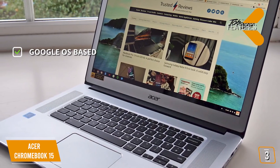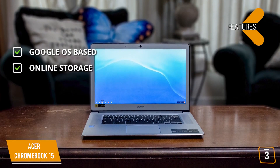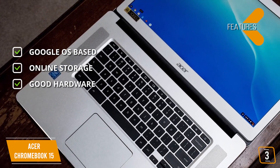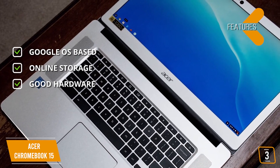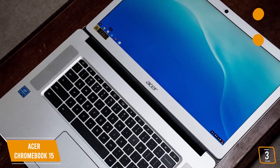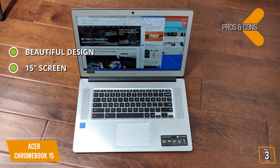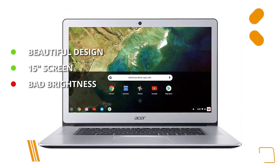Key features include access to over 2 million Android apps from Google Play, 100GB of Google Drive cloud storage, and a 15.6-inch Full HD touch display with Intel Celeron N3350, 4GB LPDDR4 memory, 32GB eMMC, aluminum cover, 180-degree lay-flat design, and up to 12 hours of battery life. Pros: beautiful aluminum build quality and a large 15-inch screen. Cons: even at max settings, the brightness is low compared to many other models.